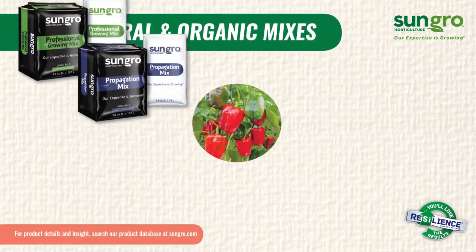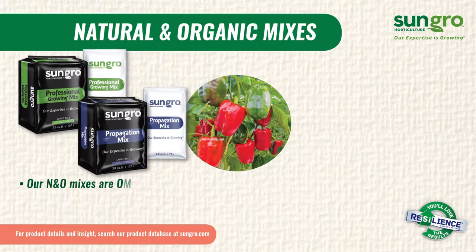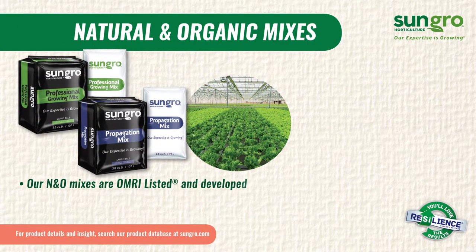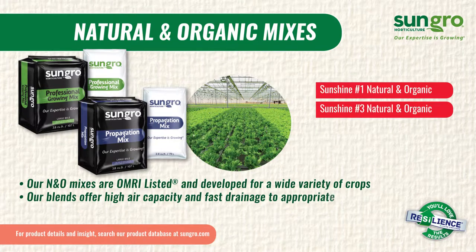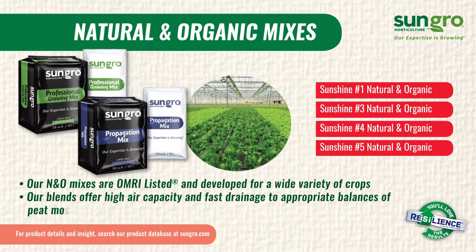Our versatile natural and organic professional mixes are OMRI listed and developed for a wide variety of crops. Our blends offer everything from high air capacity and fast drainage, to an appropriate balance of peat and coarse perlite, to a shorter fiber peat for propagation.